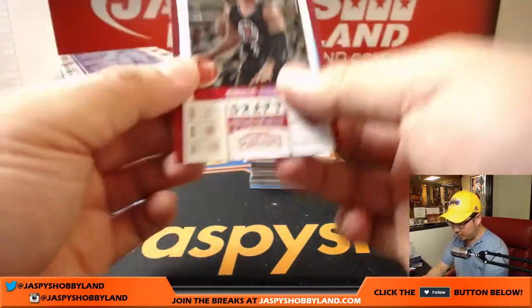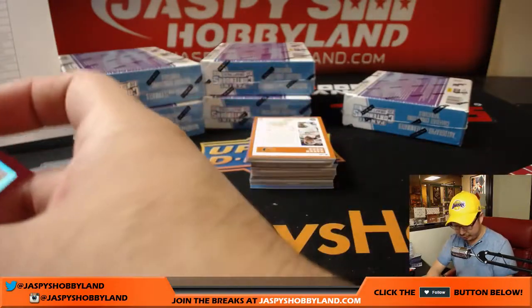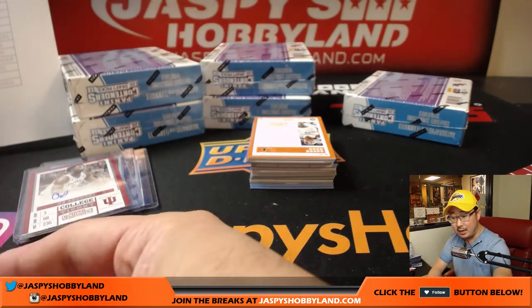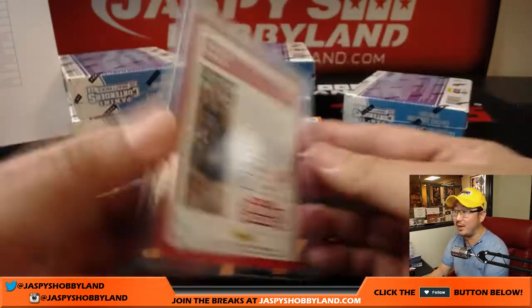Chris Paul — 58 out of 99. That's actually the Rockets edition of Chris Paul — they updated these. That'll go to King D. There's that other Chris Paul insert that'll also go to the Rockets.